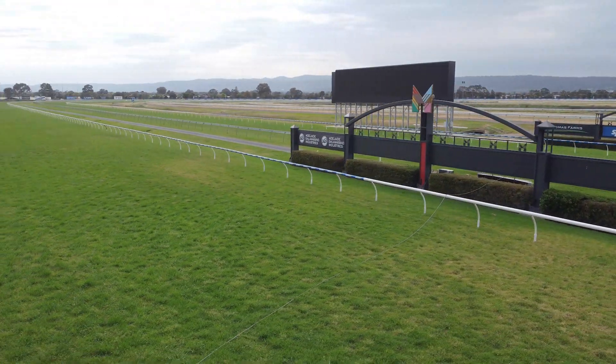The rail this week — we've moved it out to the three-metre position in tyre. We've raced on the true position two weeks ago, so we've just got a nice fresh pad of grass there on the inside. So it'll be consistent all the way around.